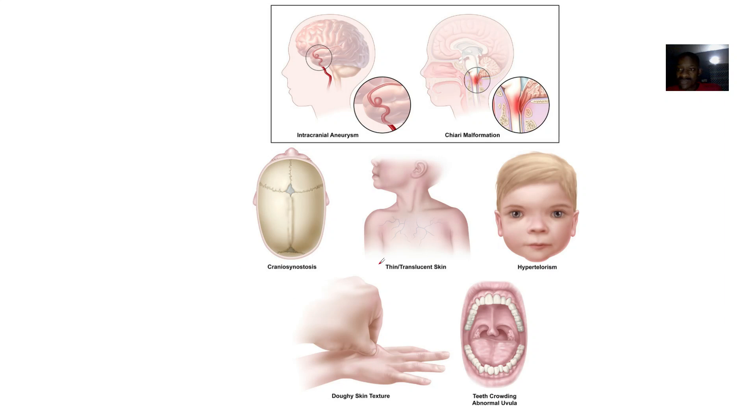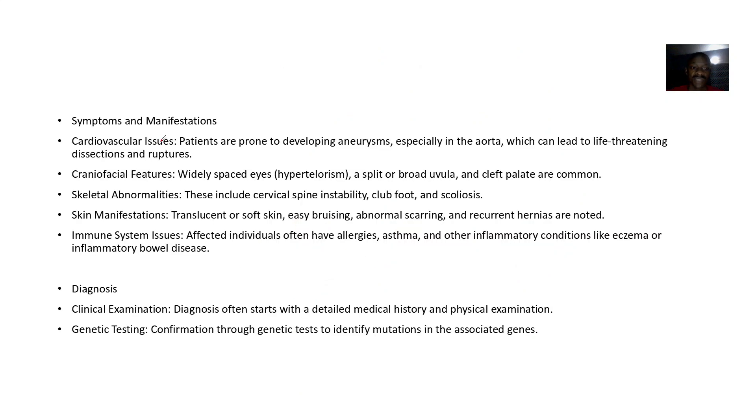Craniosynostosis can also occur. Symptoms include cardiovascular issues such as developing aneurysms, craniofacial issues where the eyes are widely spaced — that's hypotelorism — skeletal abnormalities like spine instability, clawfoot, and scoliosis, as well as skin manifestations such as translucent or soft skin, and immune system involvement.